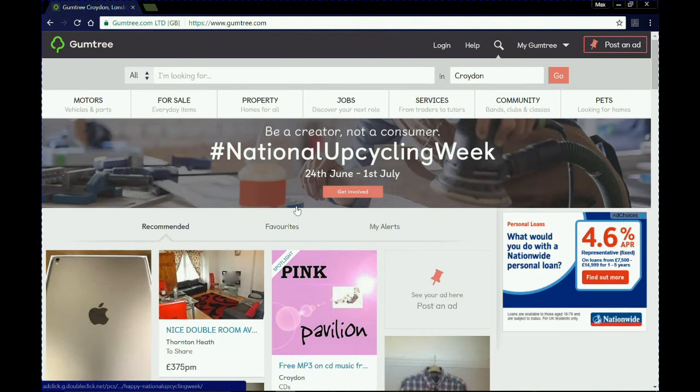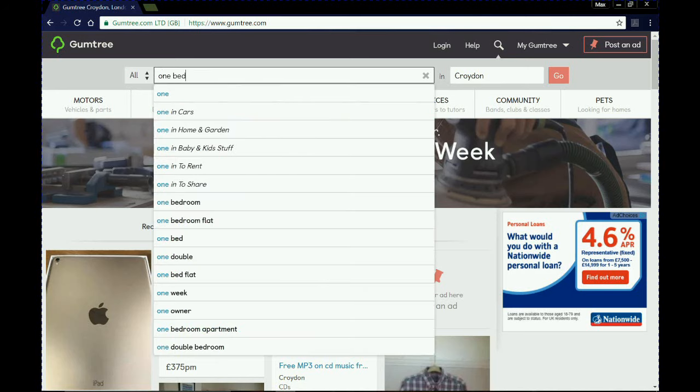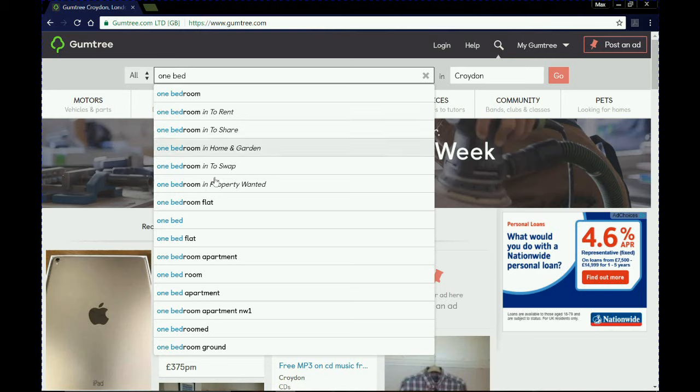We're going to move on now to Gumtree, which is one of the more well-known sites for finding properties. Overall I do like it, but it can be a little messy when you're searching for a property, and you need to have a good idea about what you're searching for from the off. At the top of Gumtree's home page there's a text box for your search description, and on the right-hand side you can put in a location — we've already got Croydon entered. You can play around with lots of different searches; for example, typing 'one bed' gives you options like 'one bedroom to rent' or 'one bedroom to share.'